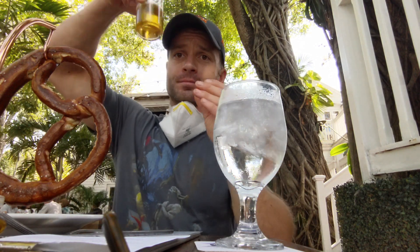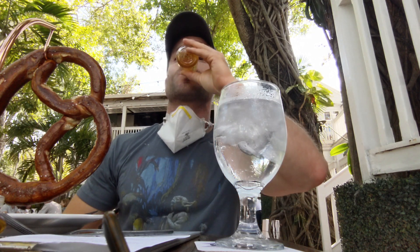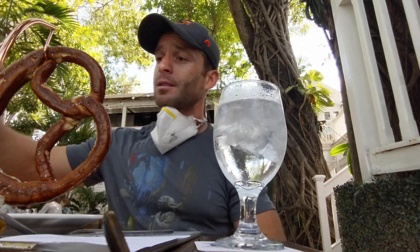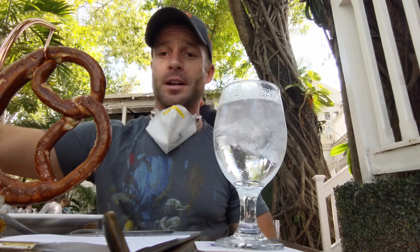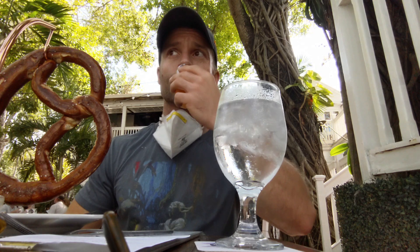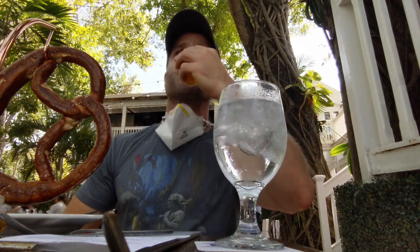Fifth place is the Watermelon Waves. It wasn't necessarily bad, it's just kind of meh. Fourth place is the pineapple passion fruit. It's basically take out watermelon, insert pineapple passion fruit.